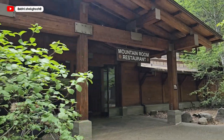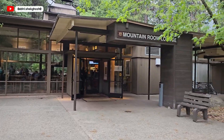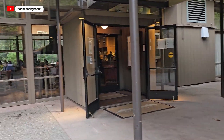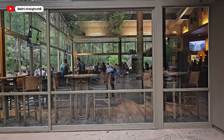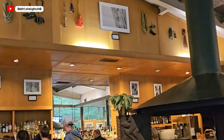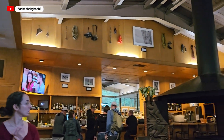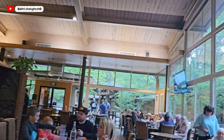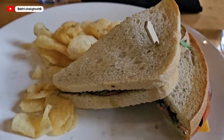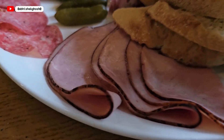This is another famous Mountain Room restaurant, but make sure you have a reservation, otherwise you have to wait until 7:30 in the evening. So we are going to the Mountain Room Lounge. For a late lunch we got sandwiches, chips, bread, and some non-veg.